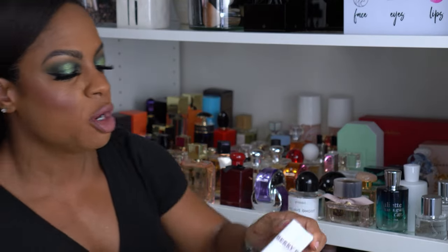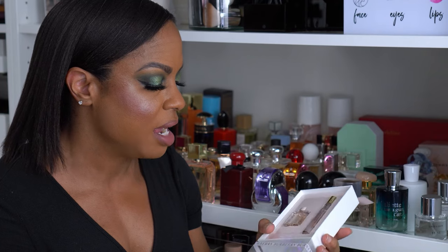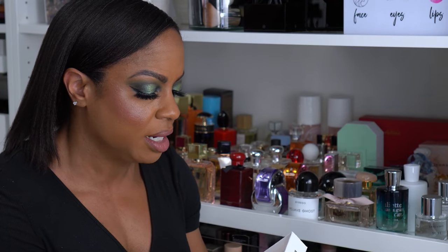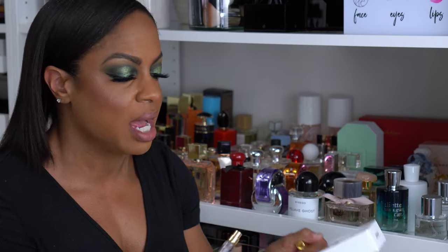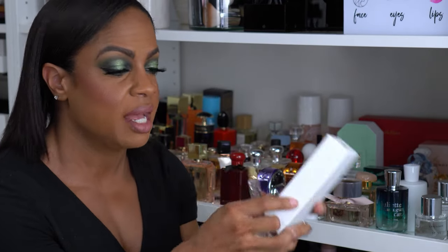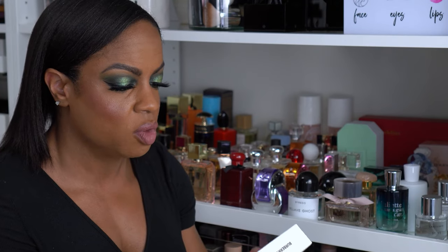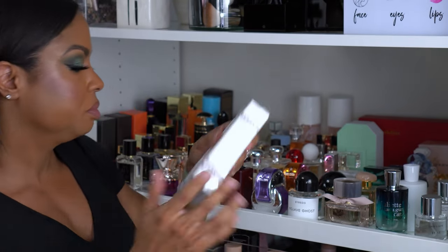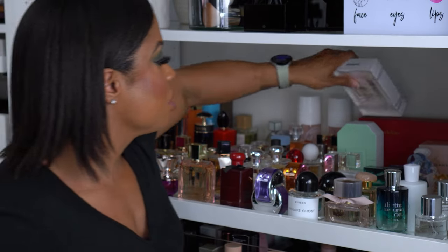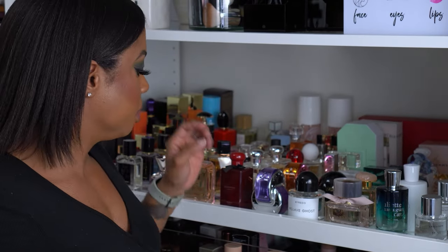This is Burberry Her. I got this simply because I kept hearing people talk about it, but I didn't want to buy the big bottle, so I got this cute little travel size set. This smells really, really good — I think this is also a warm floral, definitely a floral. I heard somebody mention it during the Sephora sale and figured I'd go ahead and grab it.